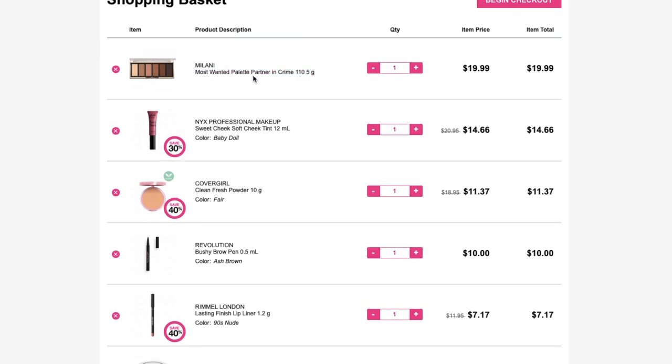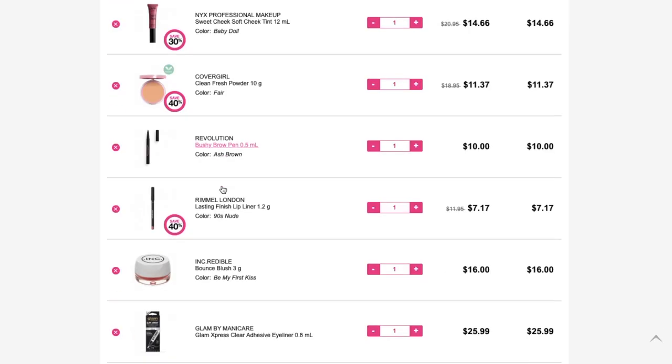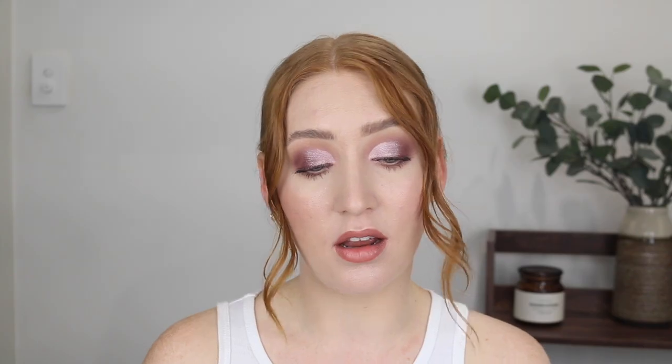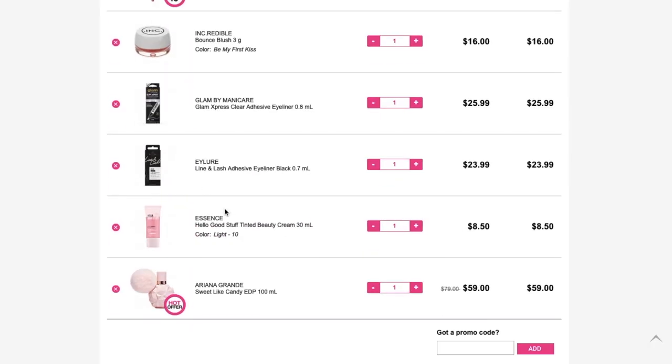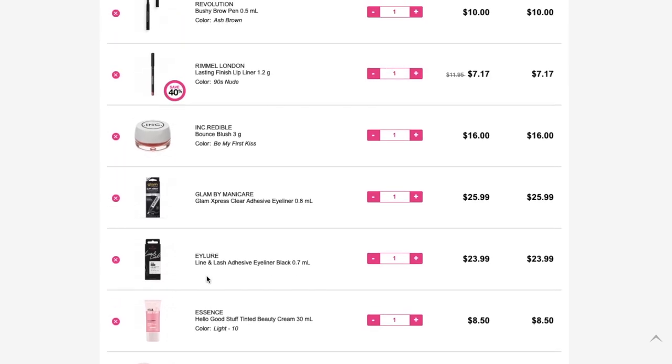Let me have a quick look in my cart. I've got the Milani palette, the NYX liquid blush, another CoverGirl powder — I might check my backups as I think I have one already. The Revolution bushy brow pen — excited for that. Rimmel lasting finish lip liner, the incredible bounce blush — I'm not sure about that, I think I might wait to hear some reviews before I look into it, especially because I'm getting the NYX one. The liquid adhesive liners, the Essence tinted beauty cream, and a perfume which is for a gift. $200 — bloody hell, that adds up fast!